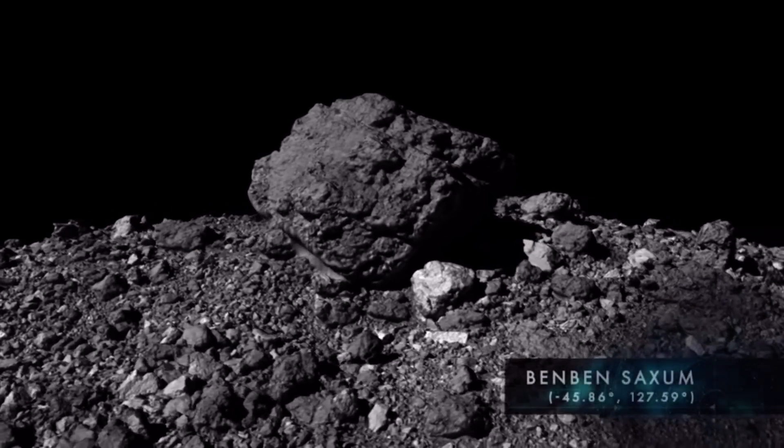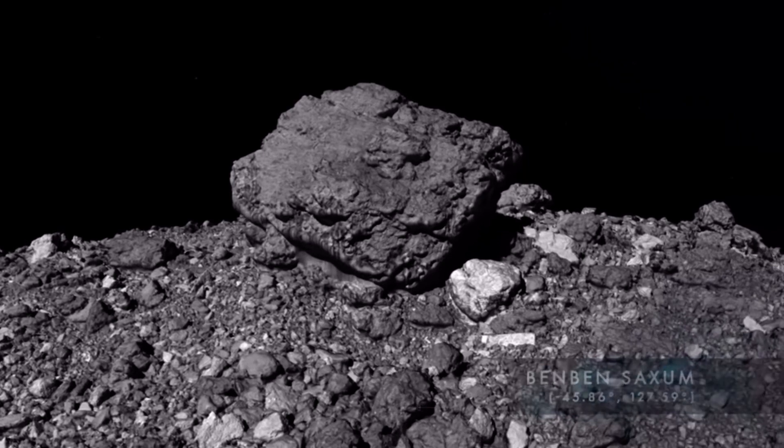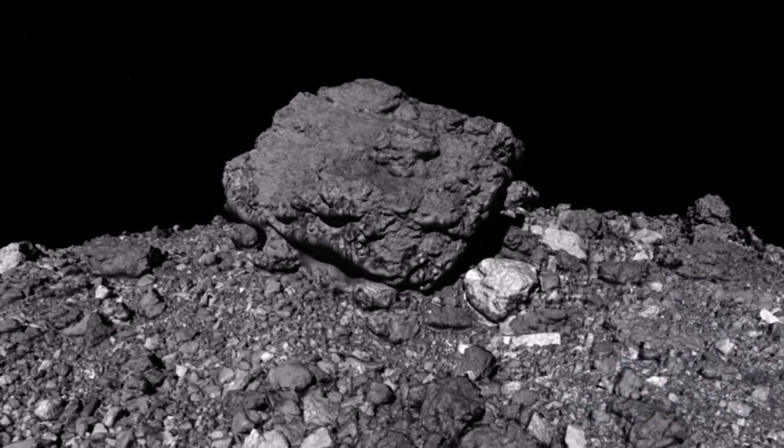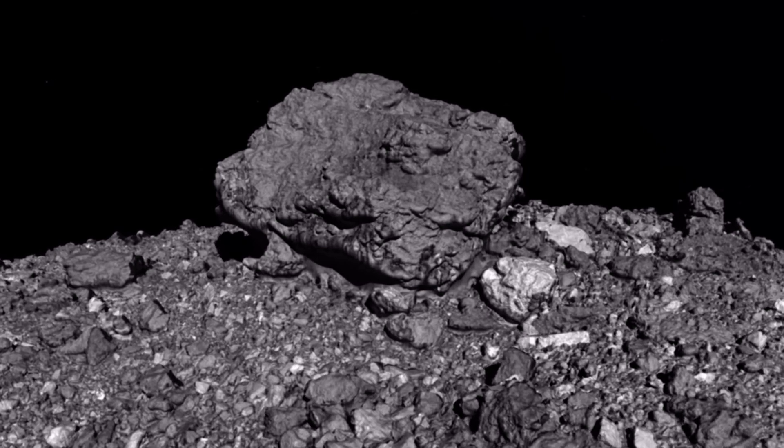Protruding by over 70 feet, Benben Saxum is so tall that it was first detected from Earth. Now we can appreciate this monumental feature in detail using data from OSIRIS-REx.